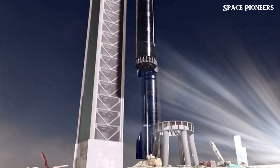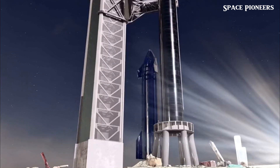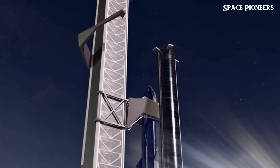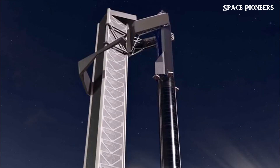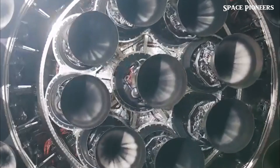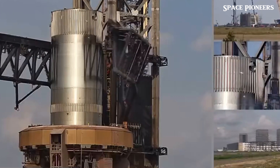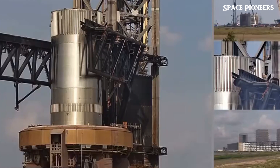Meanwhile, over at launchpad A, preparations are also in full swing. This pad will play host to the launch and is getting ready for the expected return of Super Heavy Booster 12. The booster will be caught by huge mechanical arms on a specialized tower as it lands. This tower has undergone significant modernization, including the assembly of its second, third, and fourth modules, and the addition of new actuators to protect the launch vehicle during capture. Modules 5 and 6 are now waiting to be integrated, and concrete has been poured into the base to strengthen the tower and lower its center of mass. According to the FAA, the tower could be completed as early as August 15th.